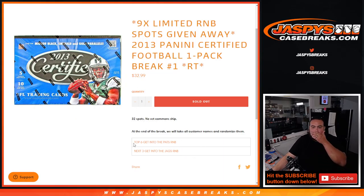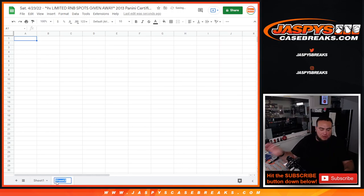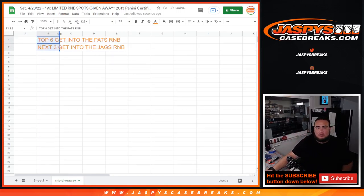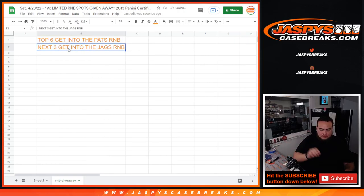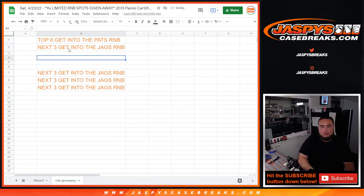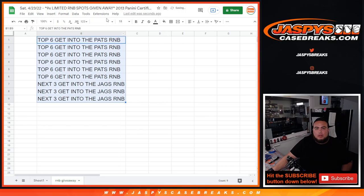I'll create a second sheet for the random number block giveaway, so everyone will know where they stand.